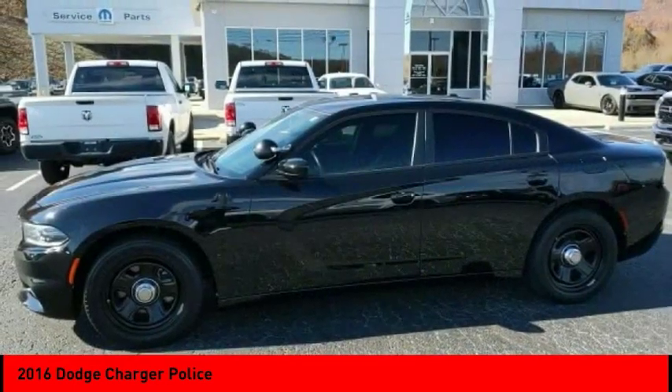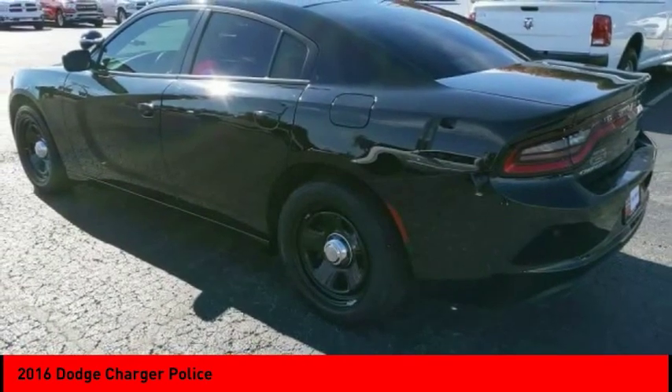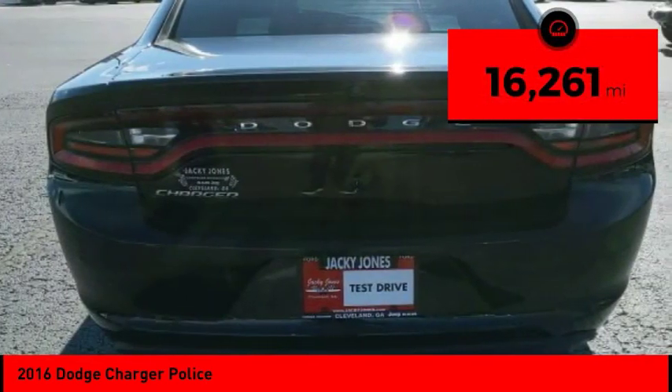Peace of mind comes standard with the Charger's five-star government front and side impact crash test rating. This vehicle has less than 20,000 miles.